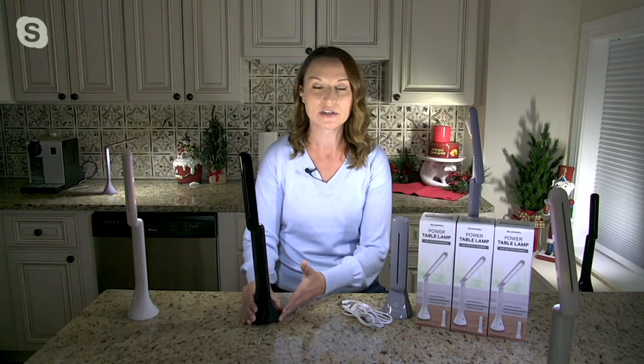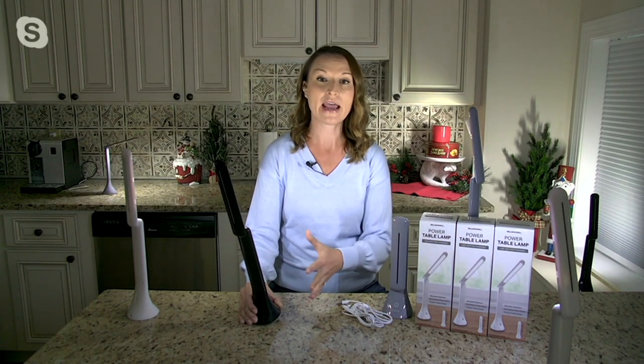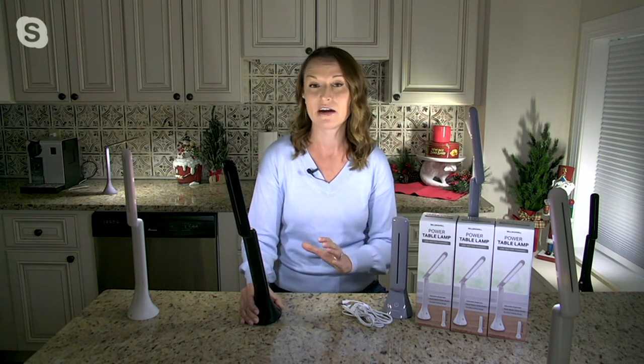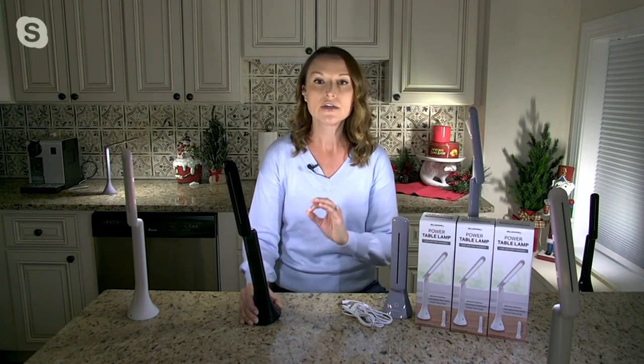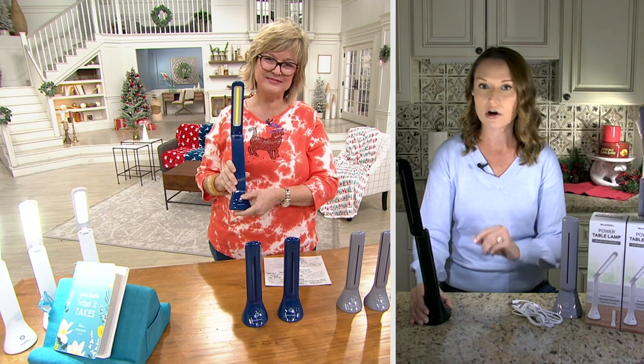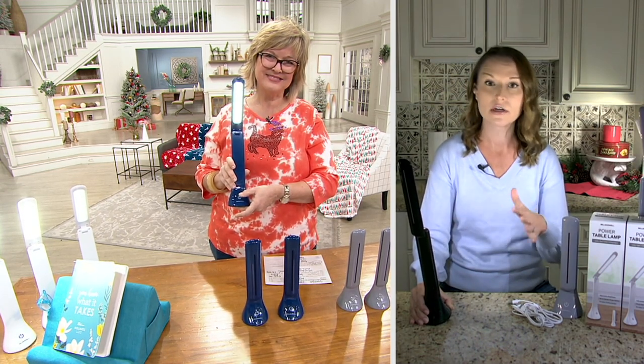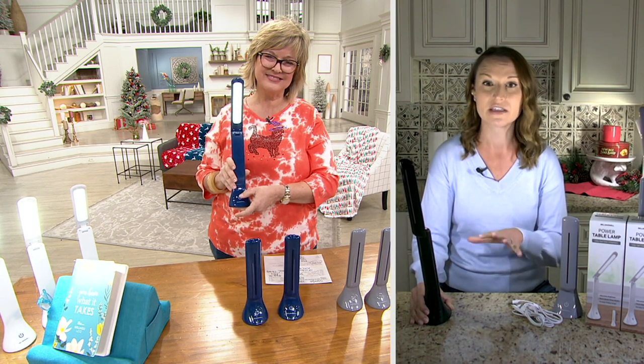We're super excited to have our table reading lamps back in stock here with Bell and Howell. Bell and Howell is a company that started in 1907, and back in the day they actually used to make projectors. The two things you need for a great projector are a fantastic lens and even better light. Since that time — over 100 years — they've become award-winning innovators in the lighting space.